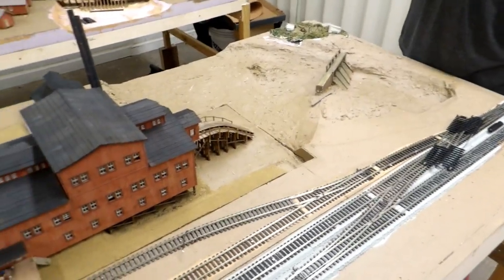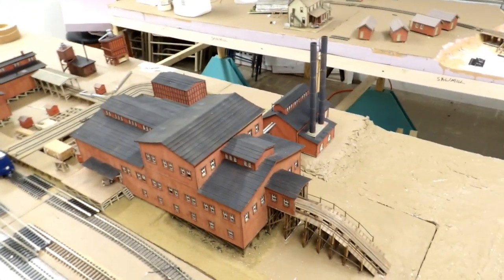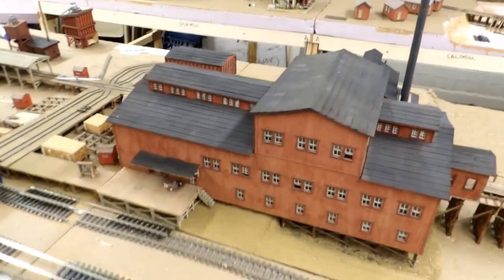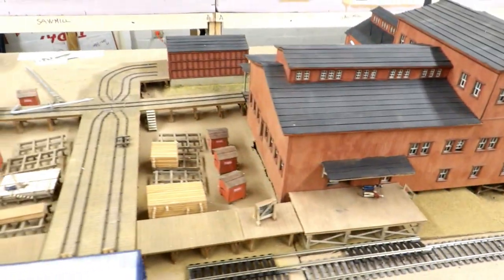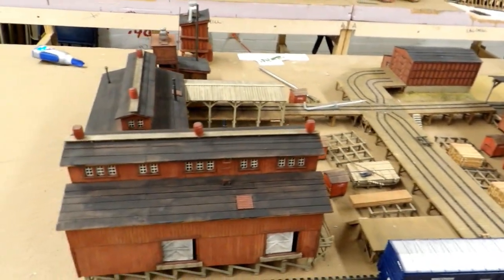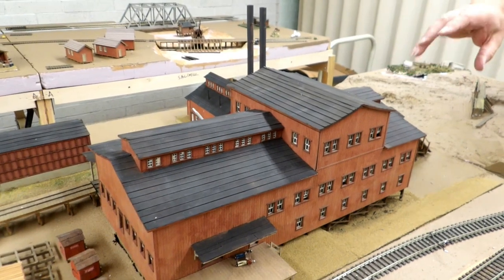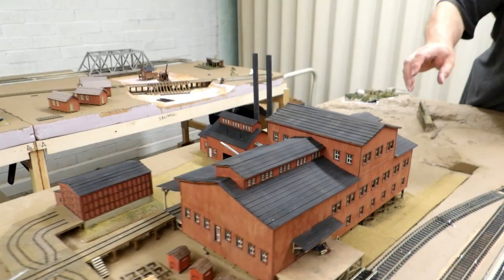Now over here, this is Mike Leger's models. What you see here was on the Lake Charles area model railroader club in the Lake Charles Children's Museum second floor — we were there for 15 years until Hurricane Laura took out the roof and we had to get out. We were able to salvage this sawmill that Mike Leger built. This main portion building right here was over 1,100 pieces of single wood that he had to cut, glue, and paint.